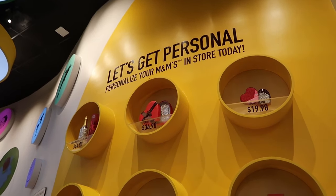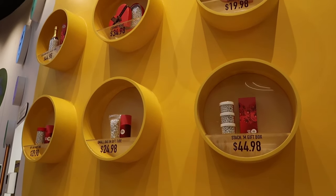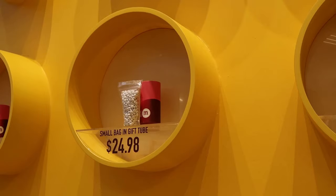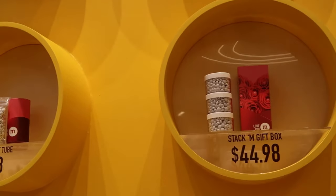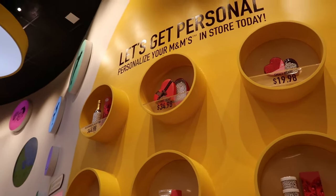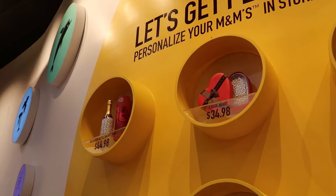On top of personalizing your M&Ms, you can get different cases for them. Here are the different sizes and pricing. You can get them in just a small bag for a little under $20, different cup sizes and tube sizes, those little stacks, little hearts, and on the very top there is an occasion bottle in gift tube — it looks like a champagne bottle.